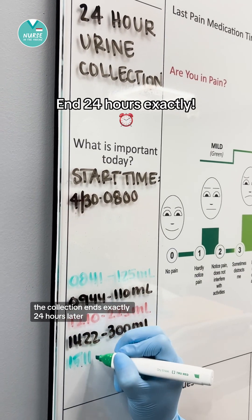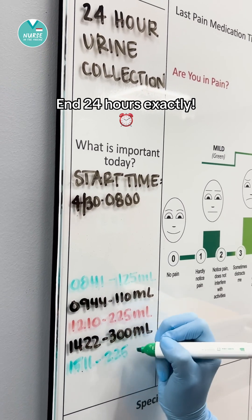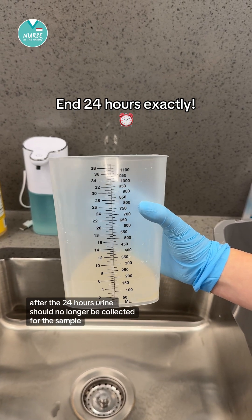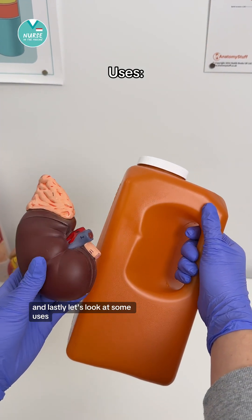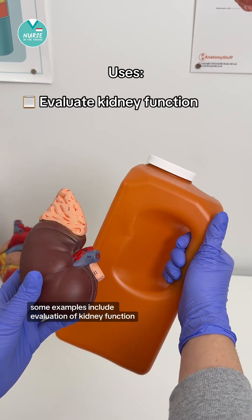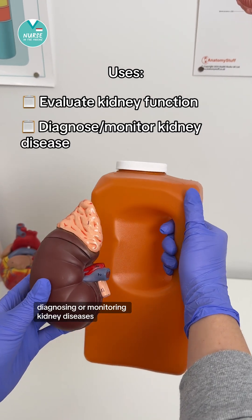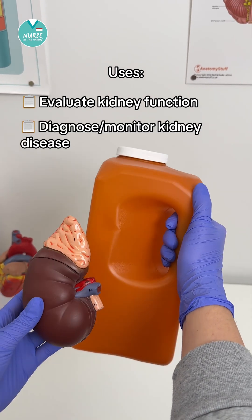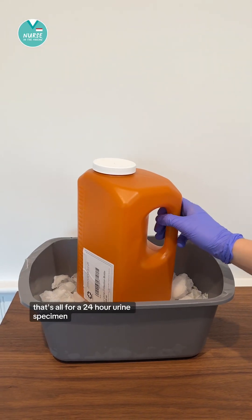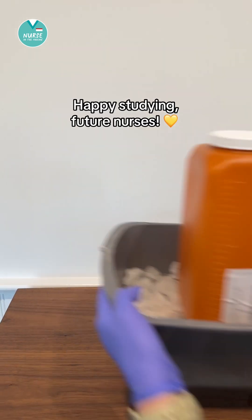The collection ends exactly 24 hours later. After the 24 hours, urine should no longer be collected for the sample. Some uses include evaluation of kidney function, diagnosing or monitoring kidney diseases, or monitoring the effectiveness of a treatment. That's all for a 24-hour urine specimen. Happy studying, future nurses.